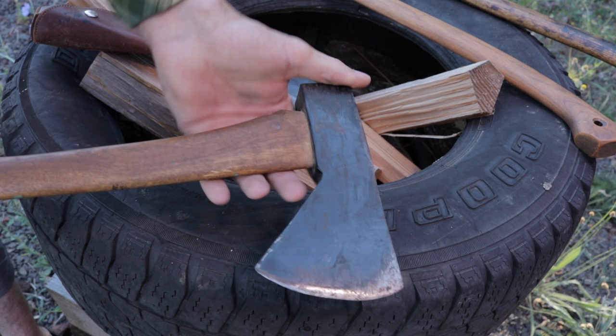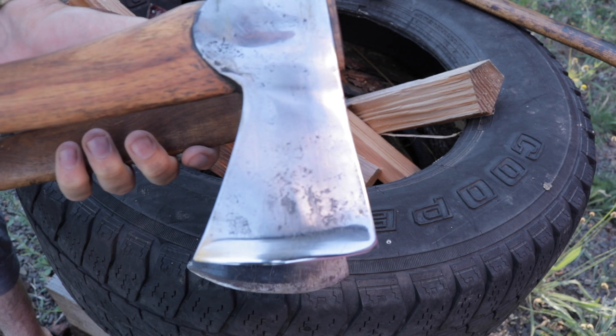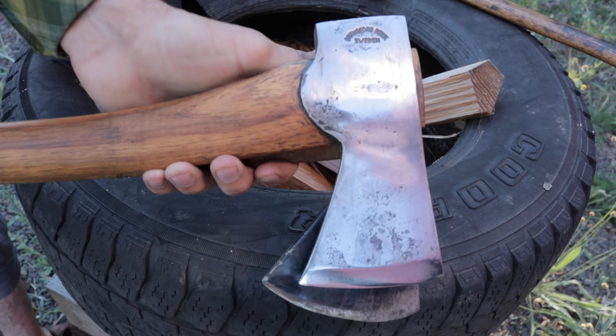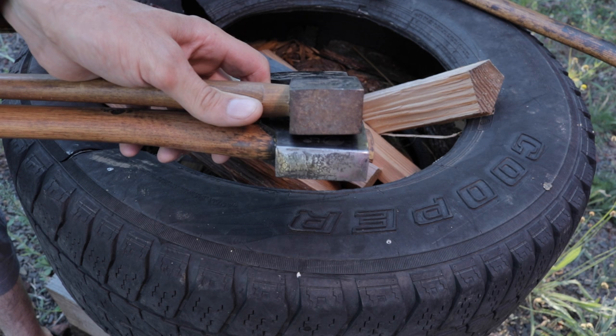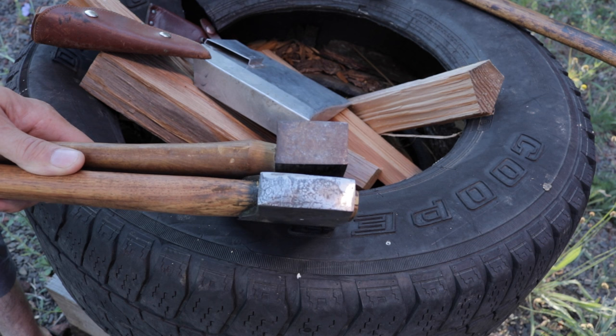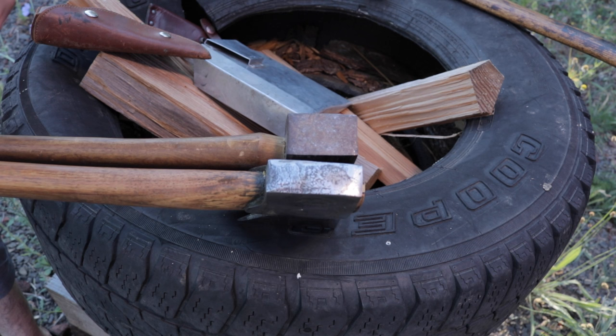Isn't that interesting? Look how similar they are. This Collins Legitimus is almost the identical size as the Scandinavian forest axe. They're a little bit different — there are some differences in the pole — but they carry almost the same weight. Even the handles are very similar in feel. This would pretty much be considered a boy's axe. The boy's axe is what I always recommend to first-time users because it's so good, so versatile, and easy for almost everyone to use.